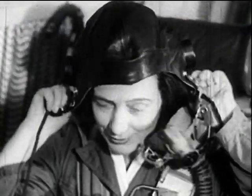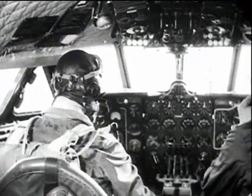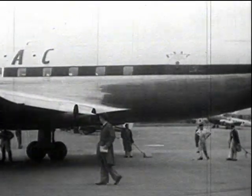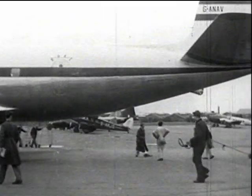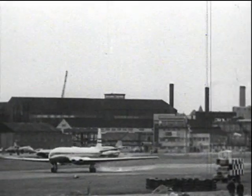As a safety precaution, the aircraft was flown unpressurised, the crew and observers being provided with special parachutes and using oxygen above 10,000 feet.